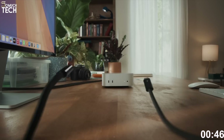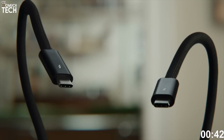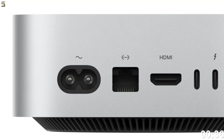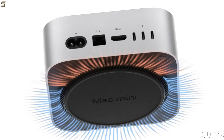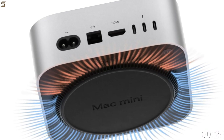For ports, you get two Thunderbolt 4, HDMI 2.1, 2 USB-A, a headphone jack, and gigabit Ethernet — or optional 10-gigabit Ethernet. There's Wi-Fi 6E and Bluetooth 5.3 for stable wireless performance. The fan rarely spins up even during heavy workloads.